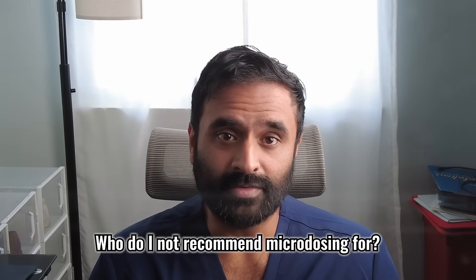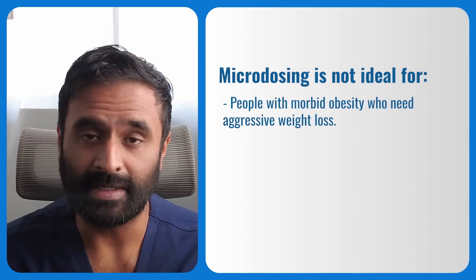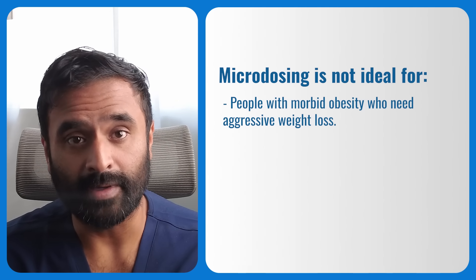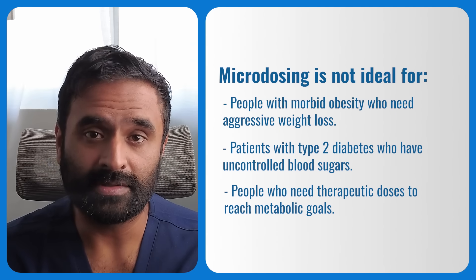Who do I not recommend microdosing for? Microdosing is not ideal for people with morbid obesity who need to aggressively lose weight — and by aggressively, I don't mean speed-wise, I mean in terms of total amount. Patients with type 2 diabetes who have uncontrolled blood sugar and people who need therapeutic doses to reach metabolic goals also aren't good candidates. Many people with more severe obesity or diabetes simply need higher doses to get the blood sugar control and weight loss they're aiming for.